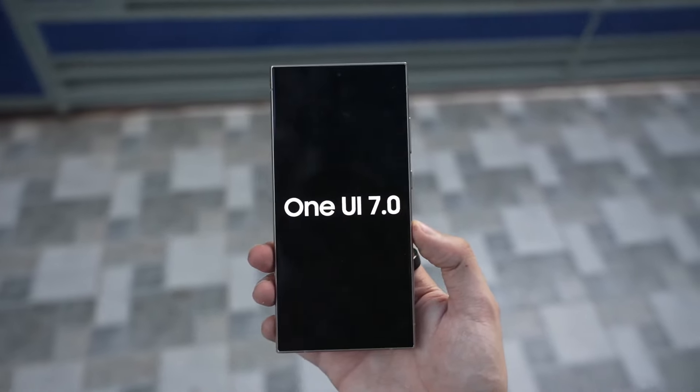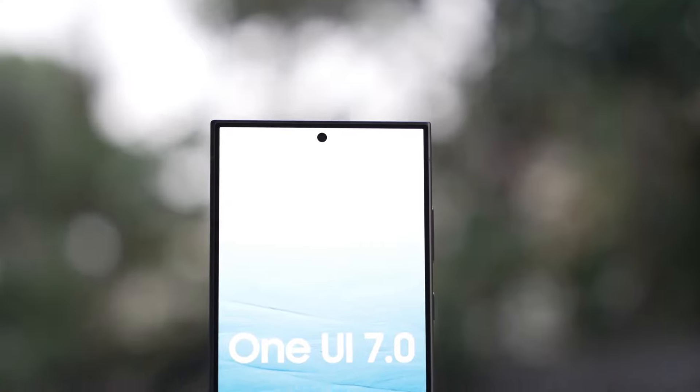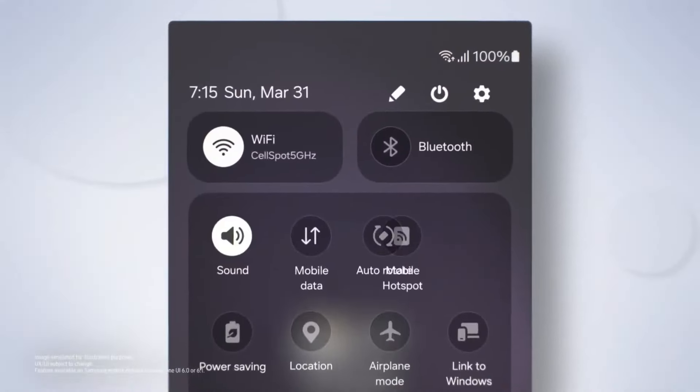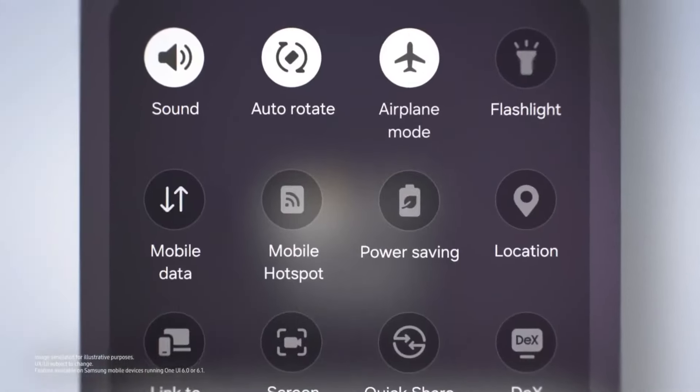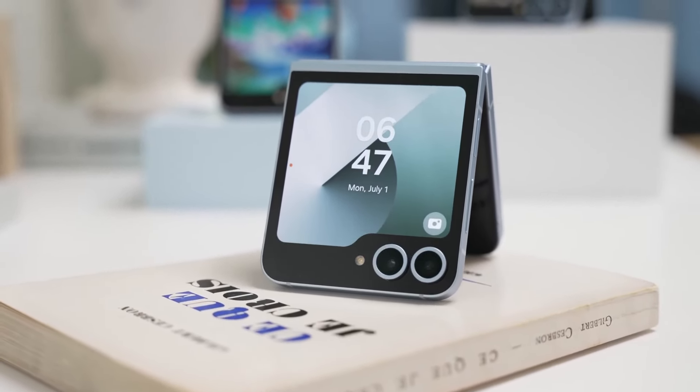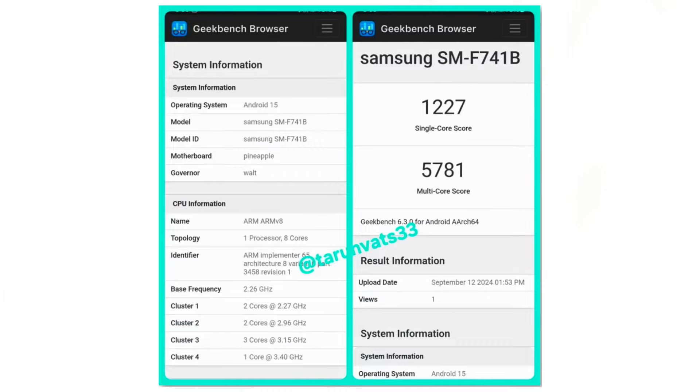Samsung has been the subject of numerous predictions regarding the release of the One UI 7 Beta, but so far none have come to fruition. The company is still working on One UI 7 and has yet to open the beta program. However, recent developments indicate progress as the new Galaxy Z Flip 6 was recently spotted on Geekbench running One UI 7.